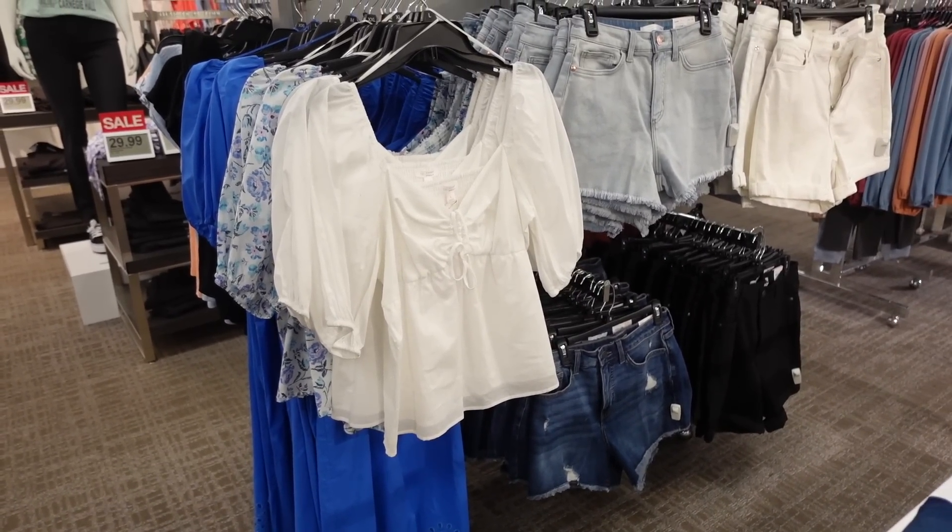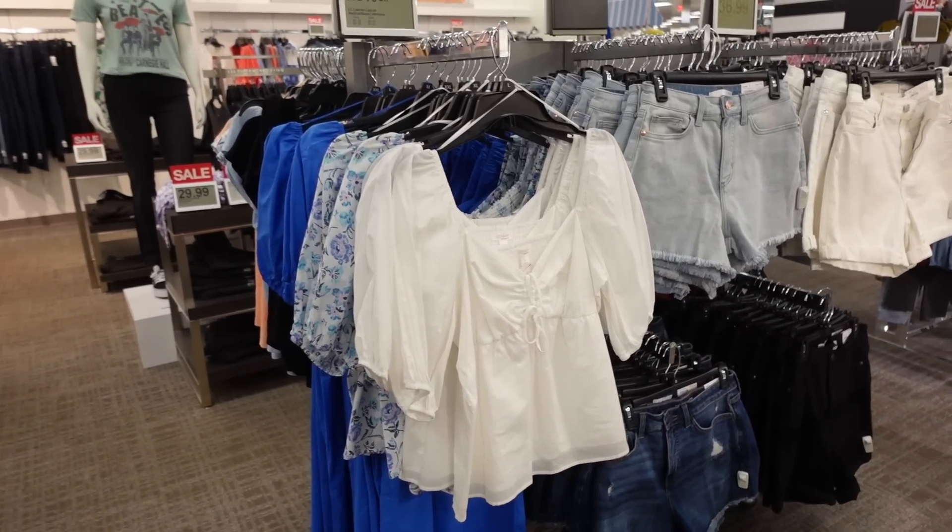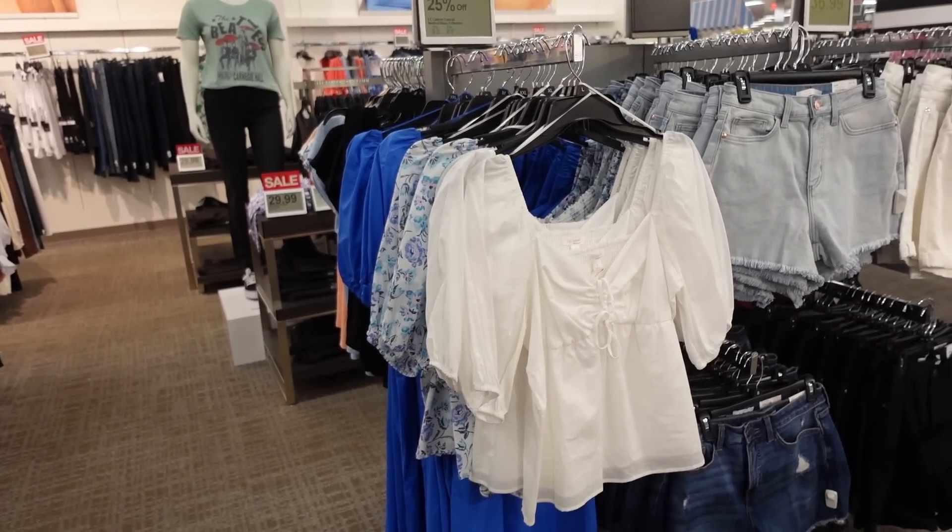Hey guys, welcome back to my channel. Today we're in Kohl's just seeing what's new. If you like these videos, make sure you give it a thumbs up, subscribe if you're new, and let's go shopping.